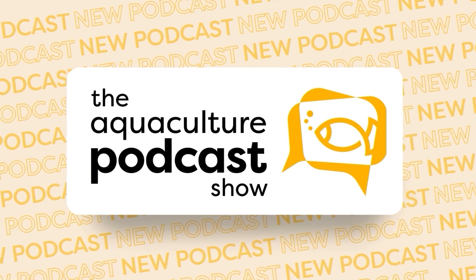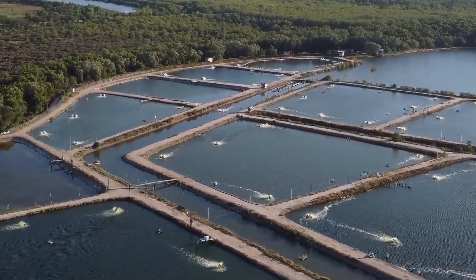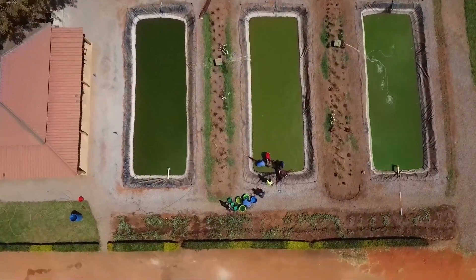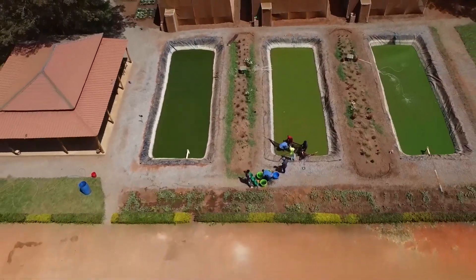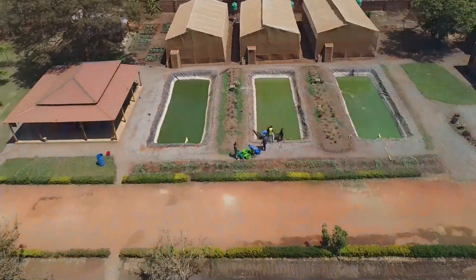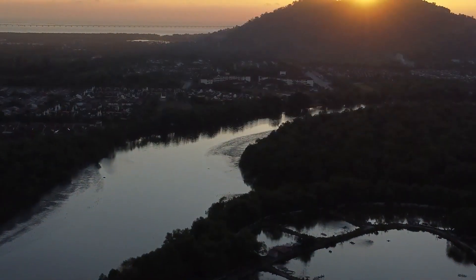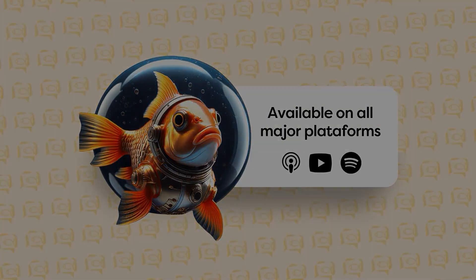A whole new era of communication in the global aquaculture industry is coming. Now you have the brightest minds in aquaculture right in your pocket — and you can listen to all of them while driving to a farm, traveling, or running errands. Welcome to the Aquaculture Podcast Show, the first AI-based podcast in aquaculture, where you'll find cutting-edge insights in nutrition, health, and production.